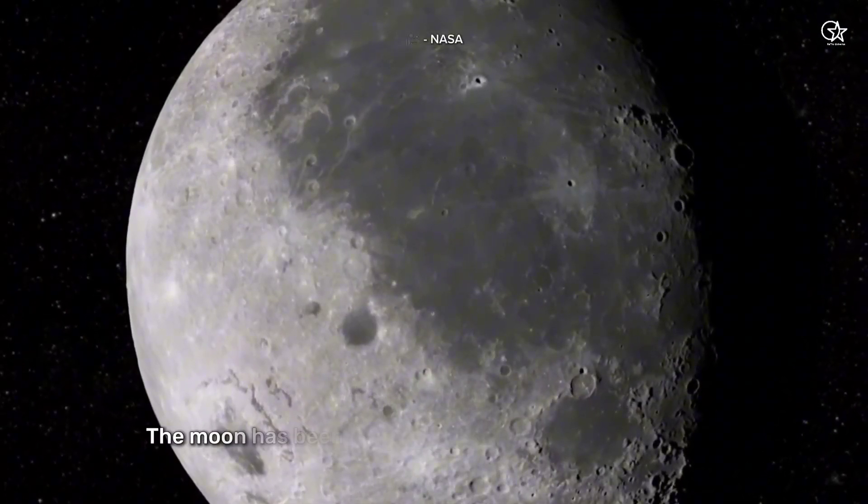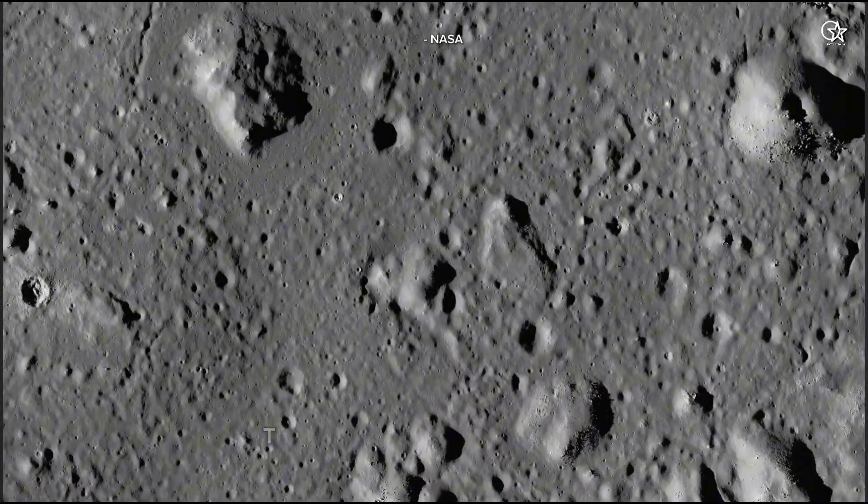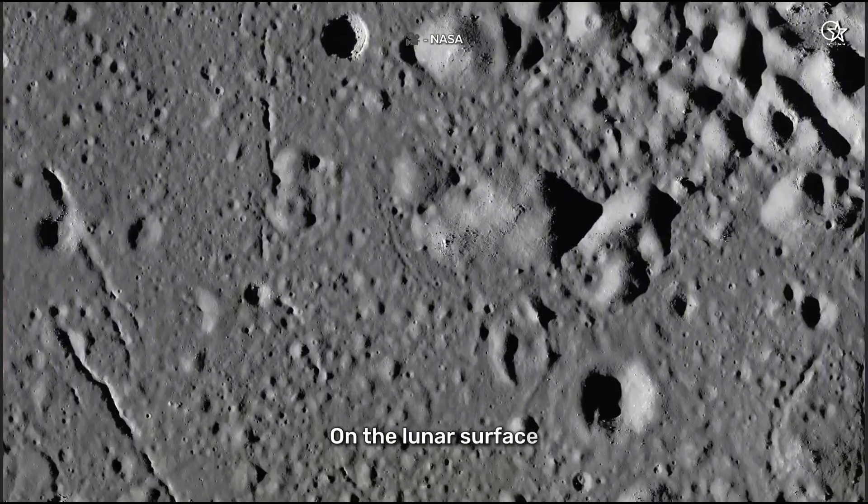Over billions of years, the moon has been bombarded by countless meteoroids and asteroids. These impacts have accumulated, leaving a record of our solar system's history on the lunar surface.